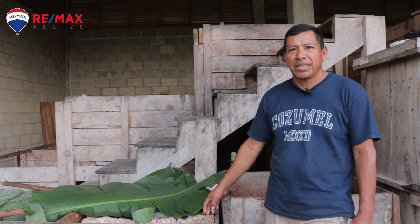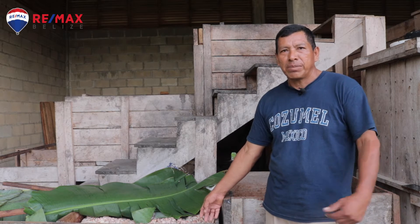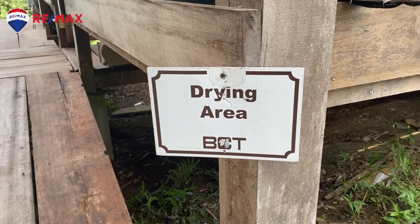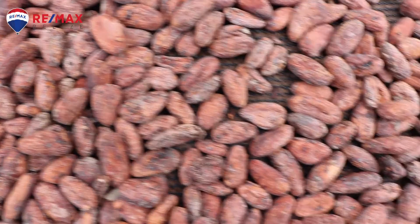Here we have the fermenting processing start. As you can see from here now, we have the beans in the box. These beans were set here from yesterday. But these beans came from the farm and were set in the fermentation box. Over here we have fermented and dried cacao beans.